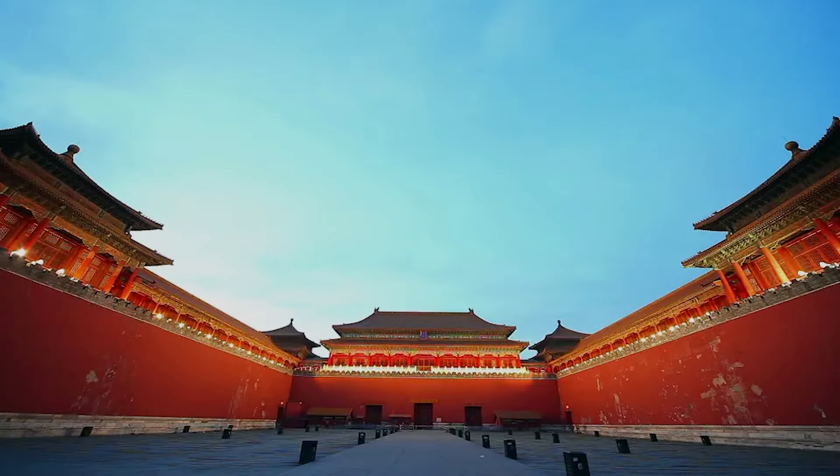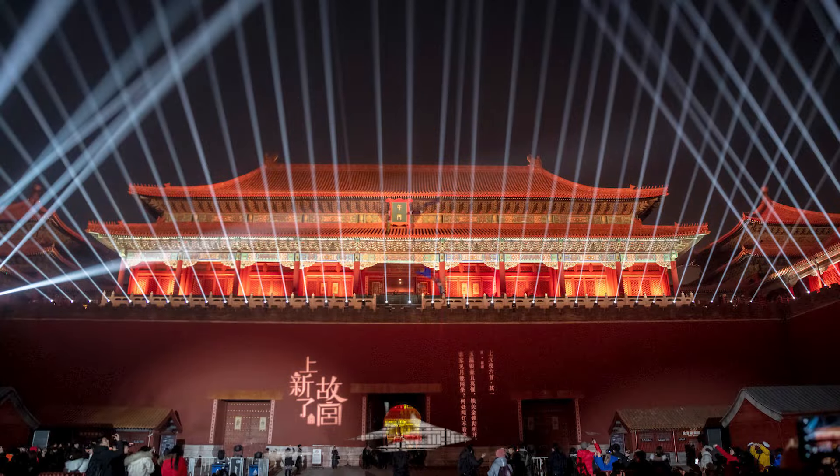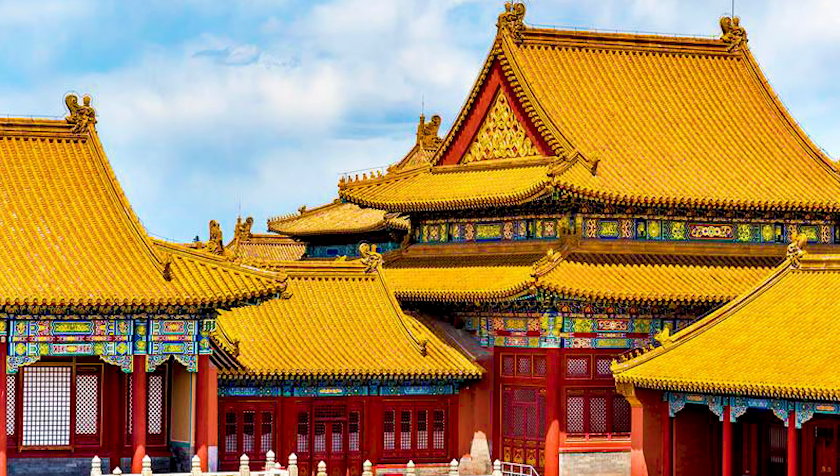The remarkable colours used in the interior of the Forbidden City are red and yellow — the colour of the windows, columns and doors. Red represents happy events and celebrations and shows its popularity in Chinese daily life. In addition, the yellow colour is a symbol of the emperor's royal privilege.